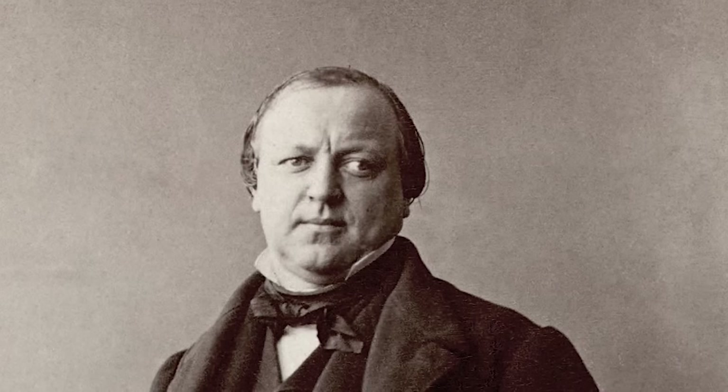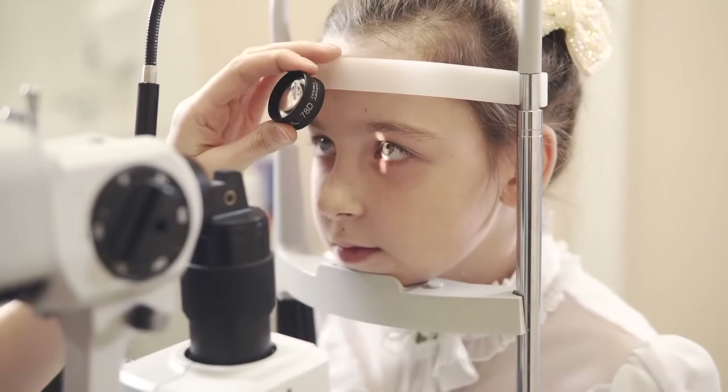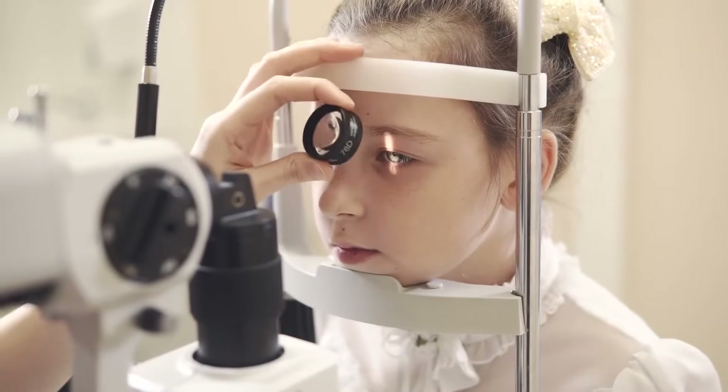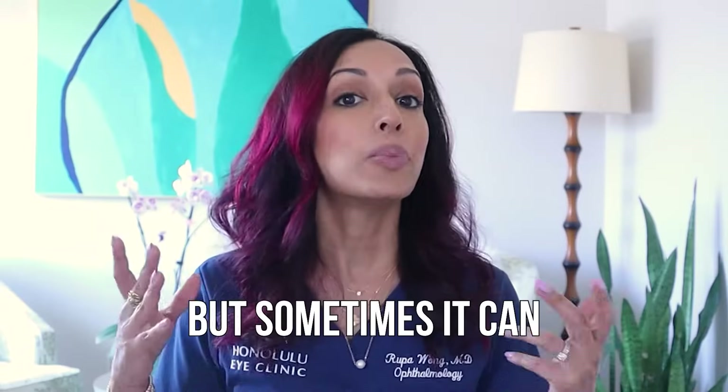There's another kind of amblyopia: strabismic amblyopia. Strabismus is when the eyes wander. They can wander in, which is called esotropia; they can go out, which is exotropia; they can even be vertically misaligned. Now, having misaligned eyes doesn't always lead to decreased vision — there are some patients with crossed eyes or eyes that wander out who have perfect 20/20 vision in the eye. So that's why strabismus and amblyopia are not quite the same thing. A lot of people use lazy eye interchangeably for both, but that can be confusing.